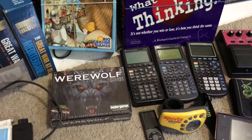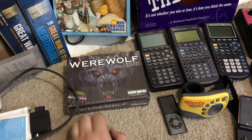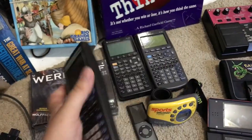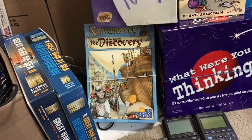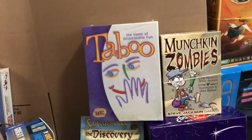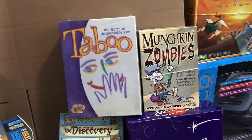Goodwill Outlet: I found a copy of Ultimate Werewolf Deluxe Edition, probably goes for about $12. Also found a TI-83 Plus — I haven't checked that out yet. Found a copy of Carcassonne: The Discovery at Savers, I think that was $2.99. Copy of Taboo, sealed, $3.99 — that will go for about $20 something.